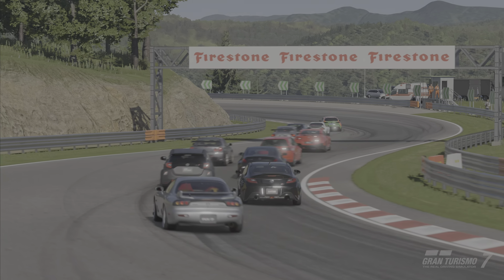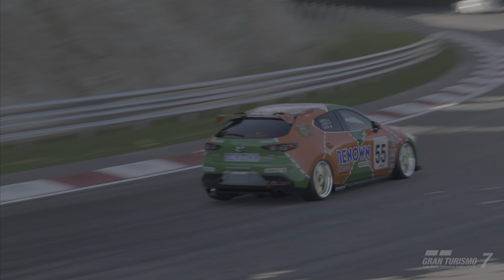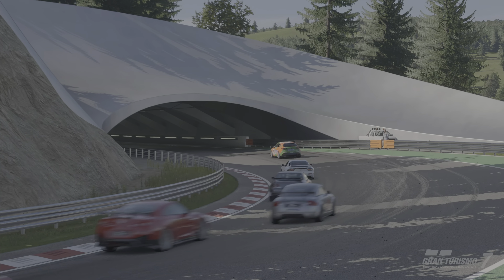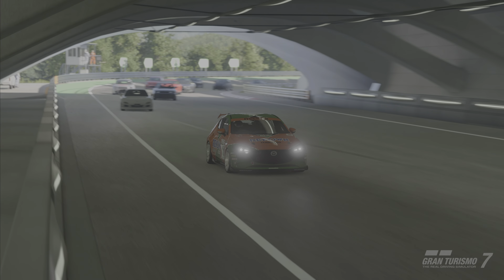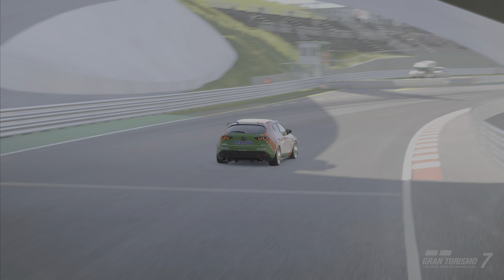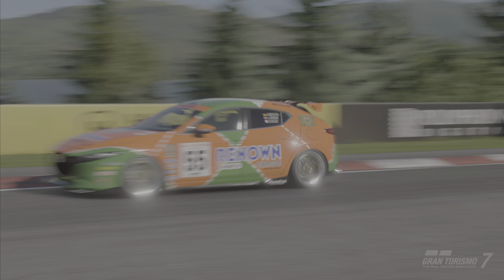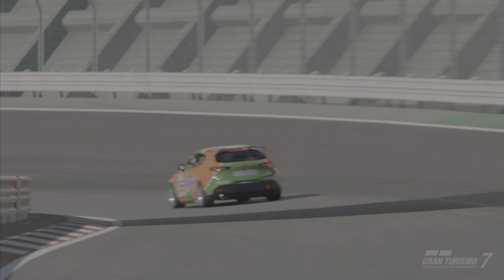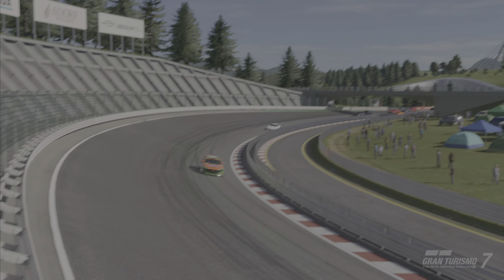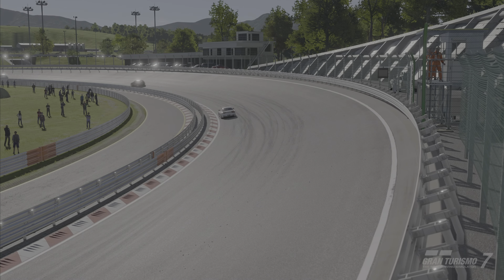This generation debuted in 2019, and although earlier generations had a McPherson strut front layout and a multi-link rear suspension, this Mazda used a cheaper and simpler torsion beam for the rear end, which is said to reduce cabin noise. This will also produce a softer, more comfortable ride, but it's a step away from the sporty feel that many enthusiasts prefer.